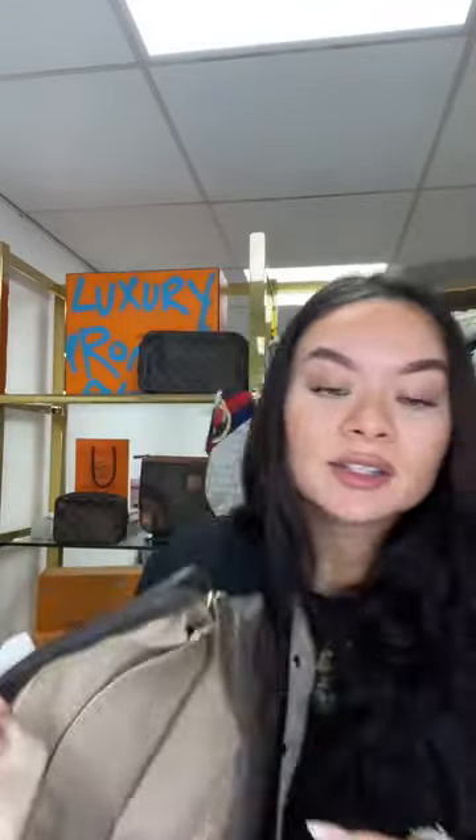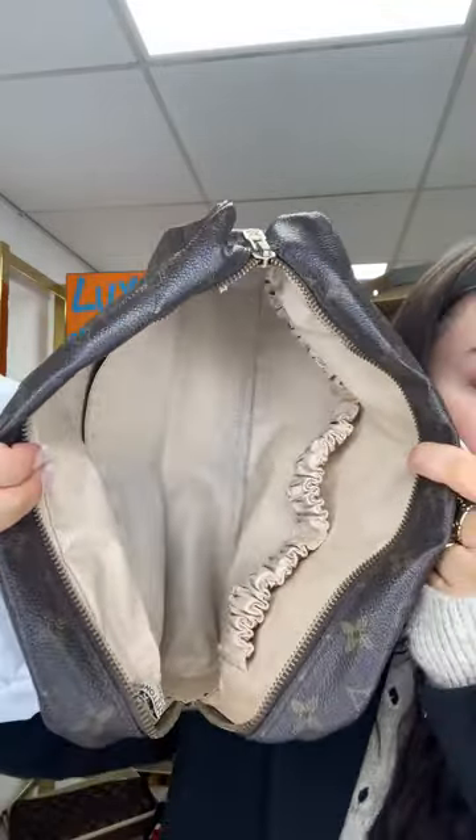The GM interior does have some wear — a bit of colour transfer — but the insides are grained leather so they're easy to wipe down. The exterior is in great condition. The measurements are 11 by 7 inches, which is a really nice roomy size. I have two GMs available.